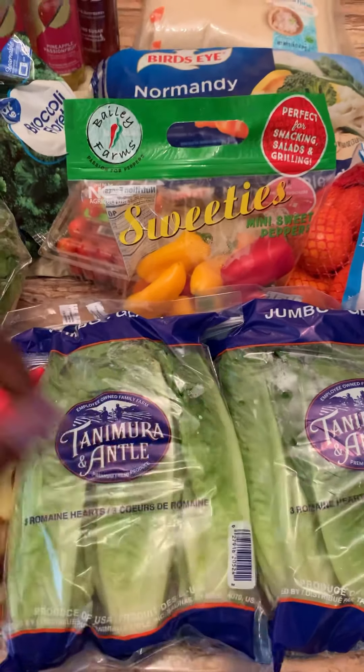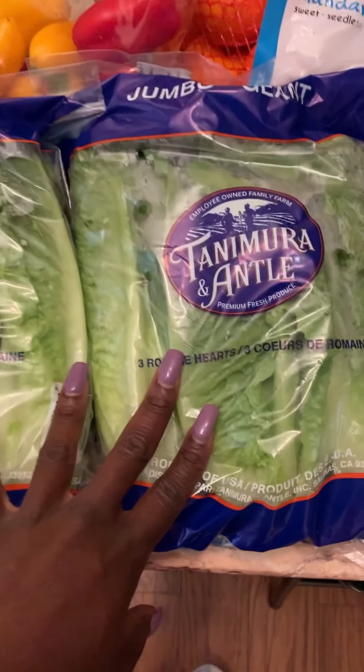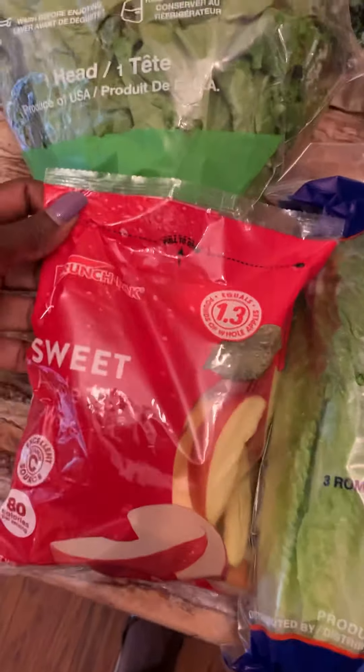Hey you guys, this is my weekly grocery haul. This week I shopped mostly at Walmart because I did not want to run around to several different stores. So let's start over here with our produce, aka complex carbohydrates.